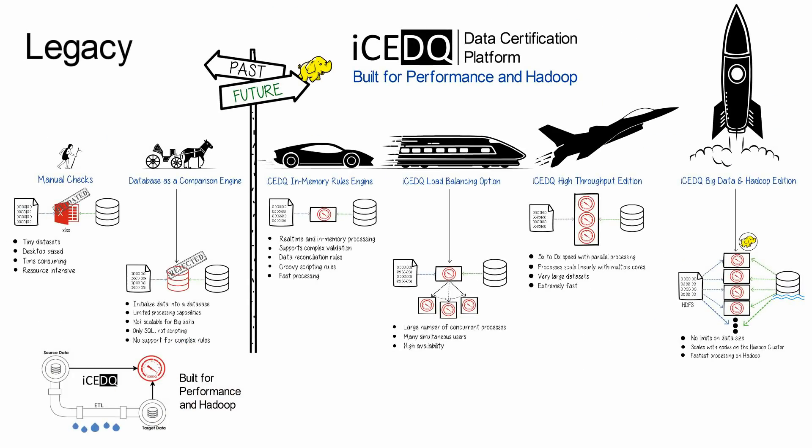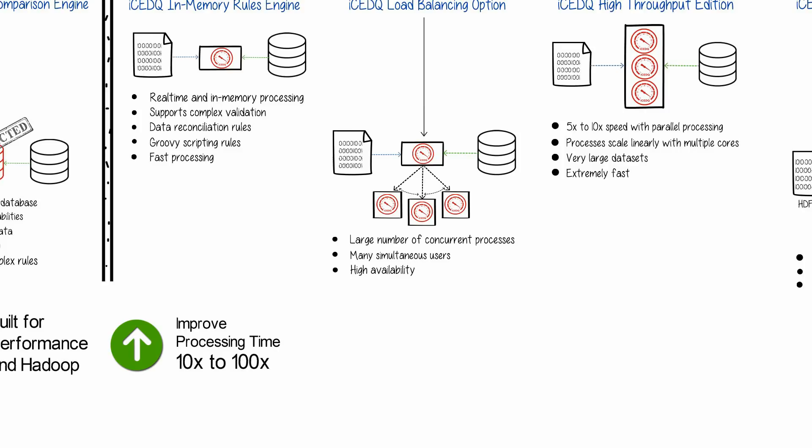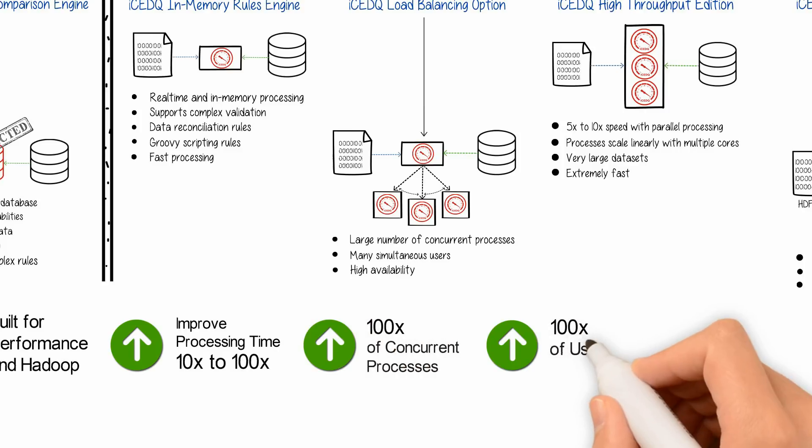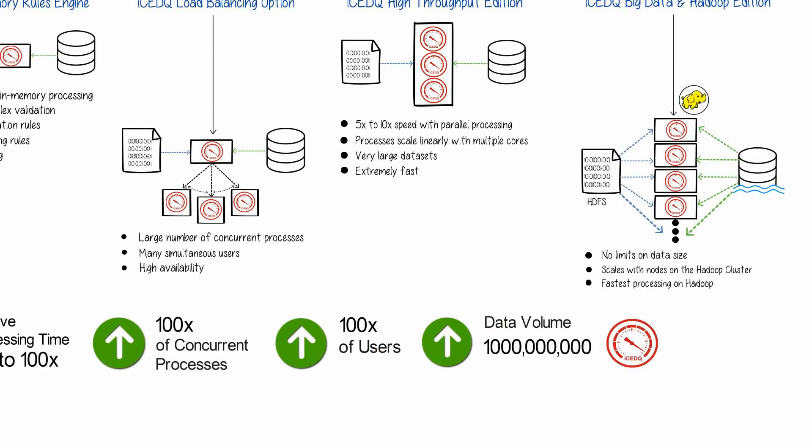IceDQ is built for performance and Hadoop. It delivers improved processing time by ten to one hundred times, runs hundreds of concurrent processes, supports hundreds of concurrent users, and can process rows in the millions and billions. Get IceDQ, because performance matters.